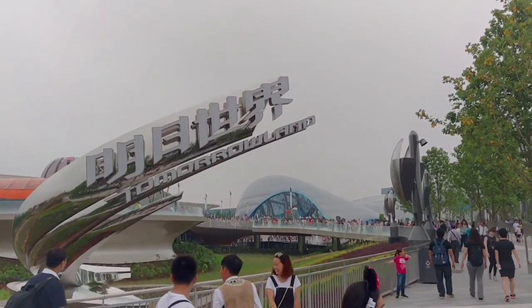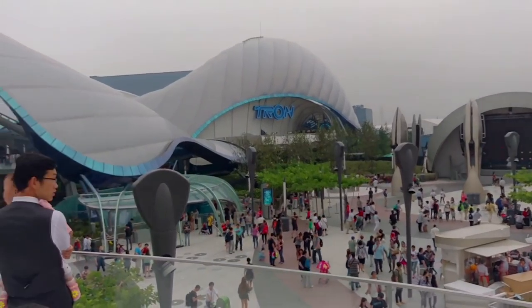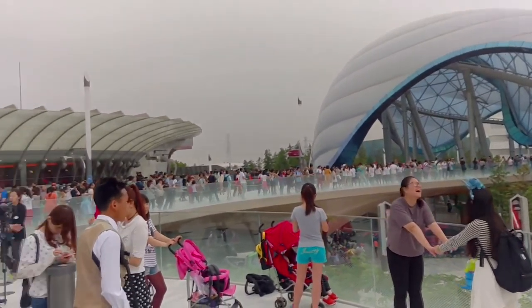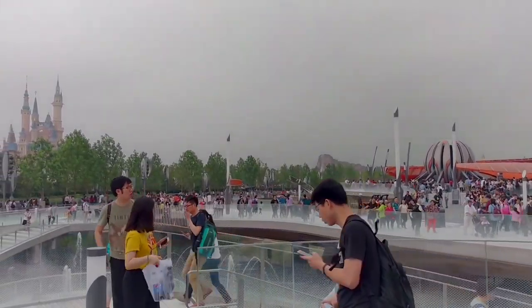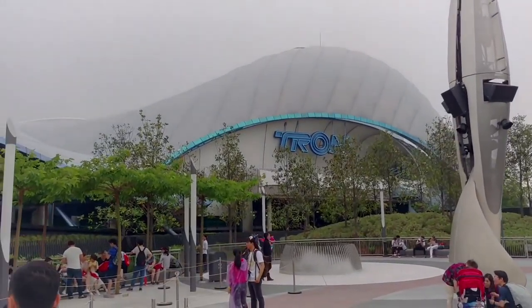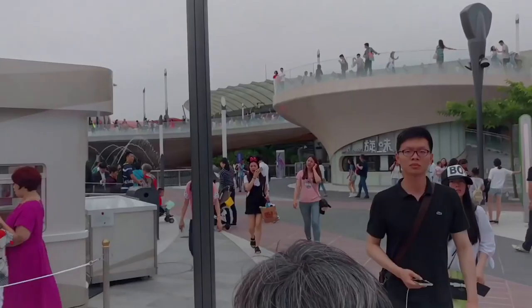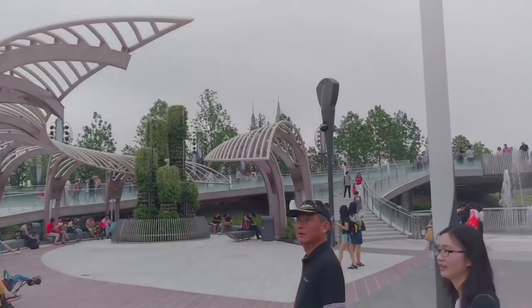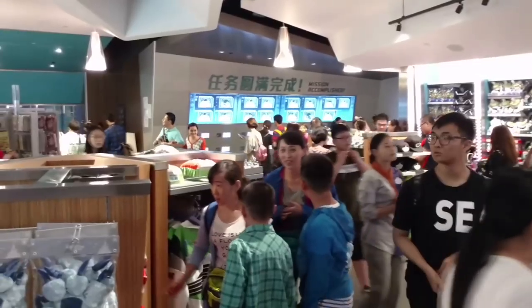Tomorrowland is the final stop along the route. It looks very different from other Disney parks, which have taken a retro Tomorrowland look — this one looks like Tomorrow Might Look. There's a Dumbo-style ride that's spaceship-themed, and it's all centered around the Tron ride, which is extremely popular and serves as the park's thrill roller coaster. Also here is Stitch Encounter, which is like Turtle Talk if you're familiar with that in Disney World, but featuring Stitch.